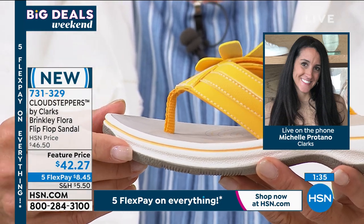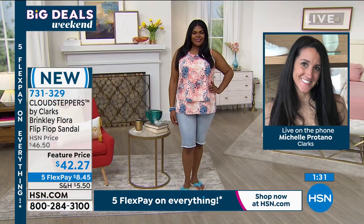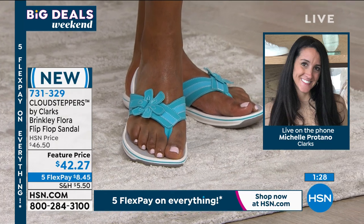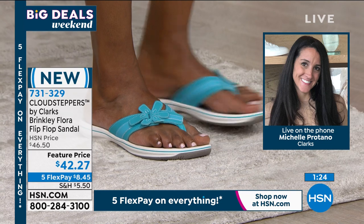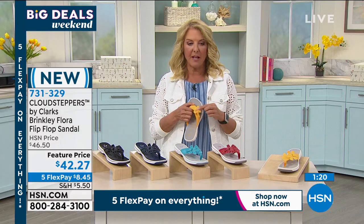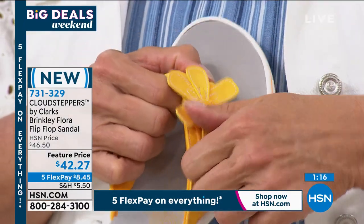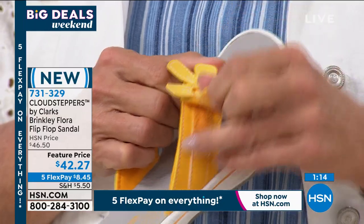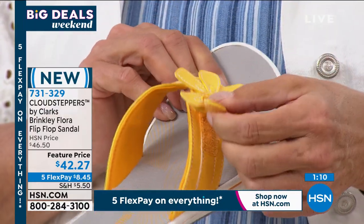Clark's is the number one selling flip-flop for women in the U.S., according to the NPD group. So you know you're in good hands when you get a flip-flop from Clark's. Now let me show you something clever — look at this little flower. It's adorable with this little extra contrast stitching on it. But it's a smart flower — if you need to adjust it to make that a little bit tighter or looser on your foot, you've got adjustability. Even the hook and loop is dyed to match.